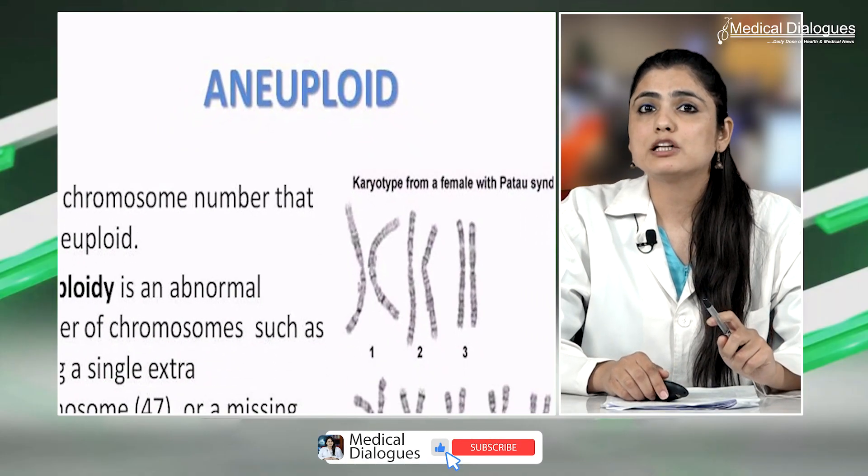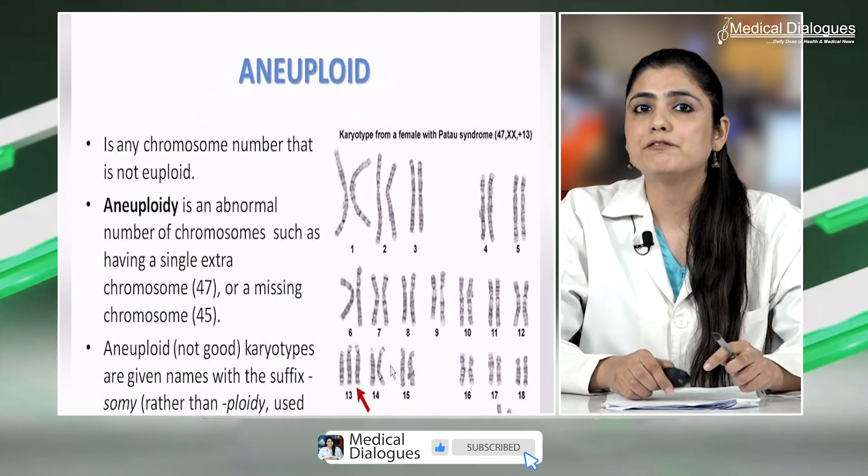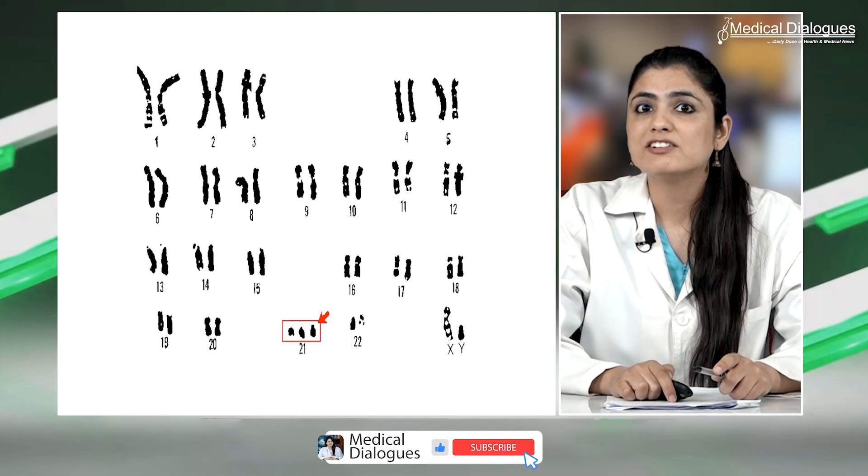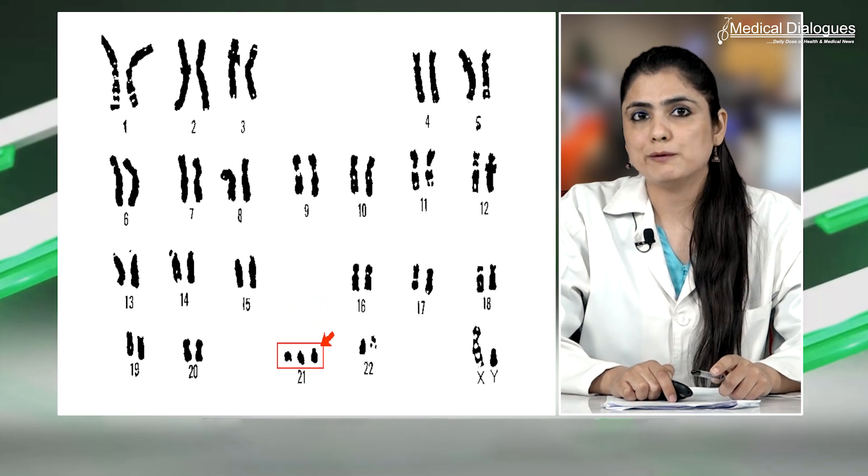The study found that in women at low previous risk for aneuploidy, cell-free DNA has high sensitivity and specificity, with a positive predictive value of 85.7% for trisomy 21, and 74% for trisomies 21, 18 and 13 combined. Patients who received a failed or no-call result are at increased risk of aneuploidy.